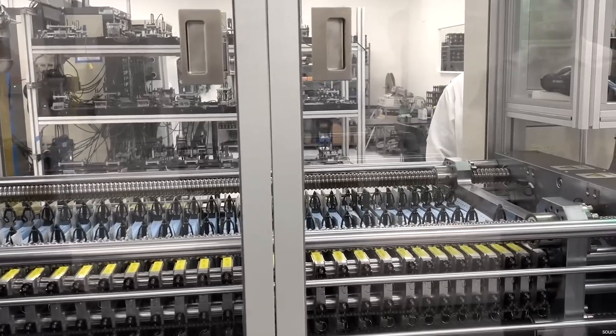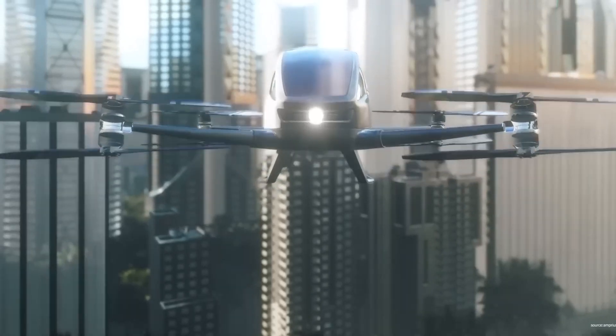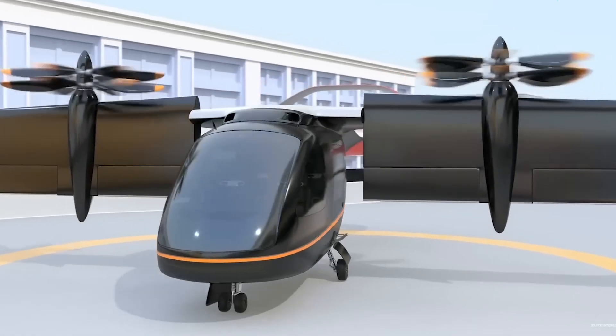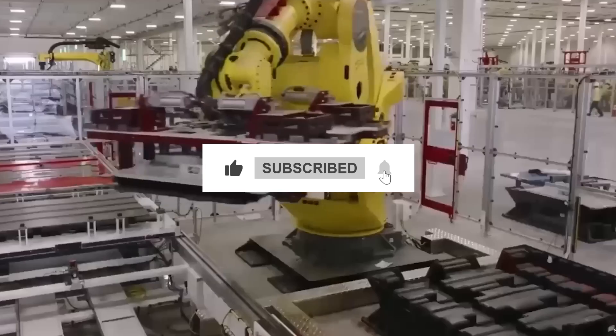So there you have it, folks. The future of electric vehicles is looking brighter than ever. From 1,000-mile batteries to electric planes, it's safe to say we're in for one heck of a ride. Thanks for tuning in, and until next time, stay charged. We hope you enjoyed this video — if you did, please don't forget to like, share, and subscribe to our channel.